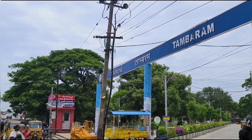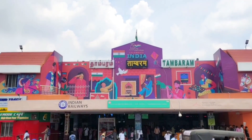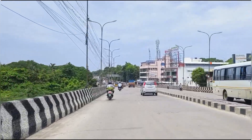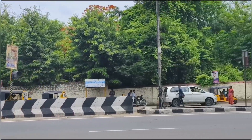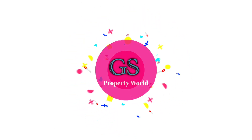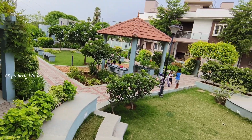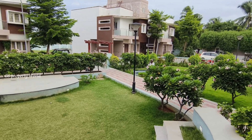Hello friends, welcome back to our channel. This is a great project of 1.94 acres. There are already 60 square feet plots in this project. This is a centered park — a very good and decent place to maintain.